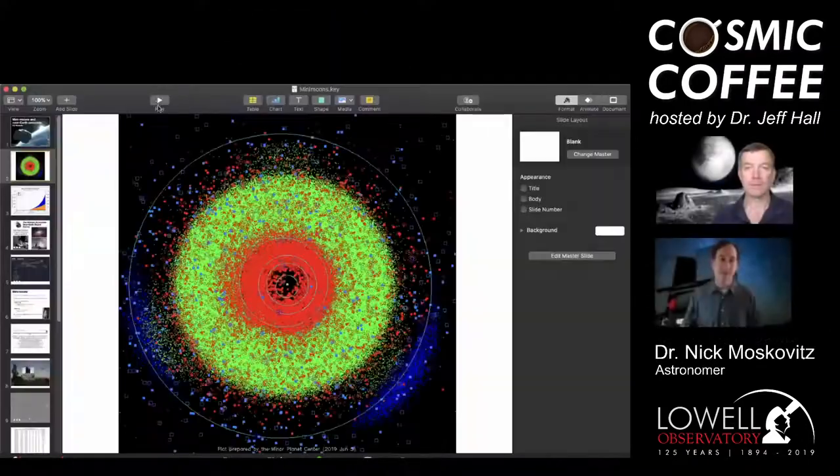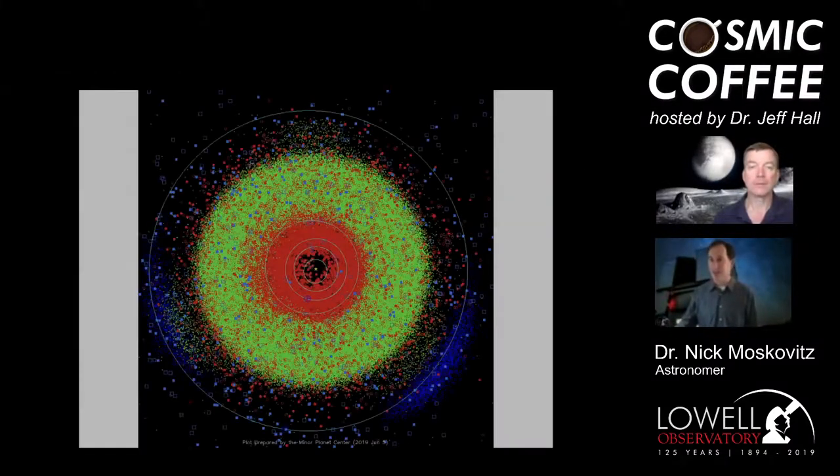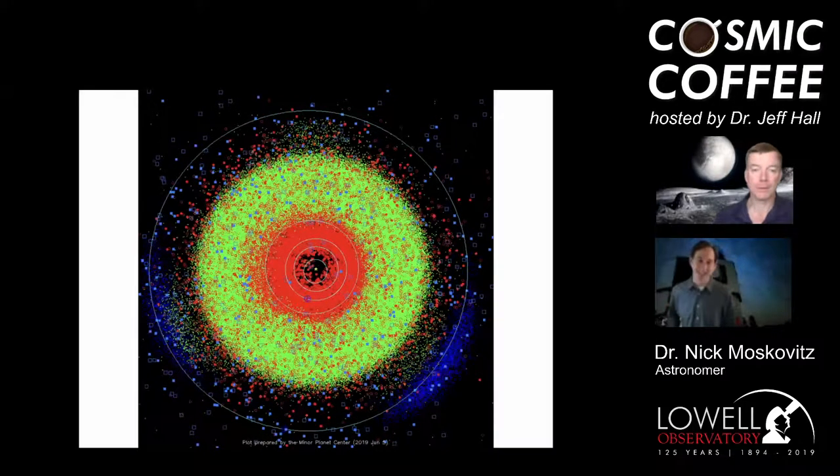Here's a bird's-eye view of the solar system meant to highlight how much small stuff is out there. Every light blue circle is the orbit of one of the major planets — the sun at the middle, then Mercury, Venus, Earth, Mars, and Jupiter at the perimeter of this inner solar system view.